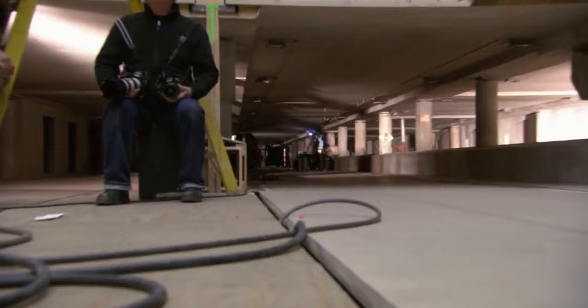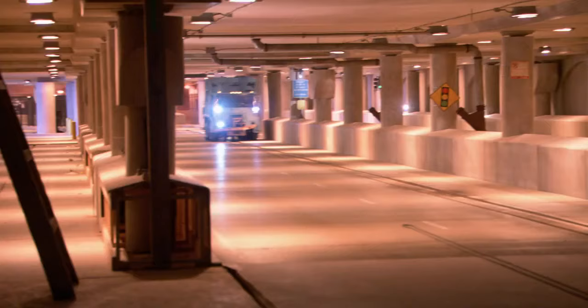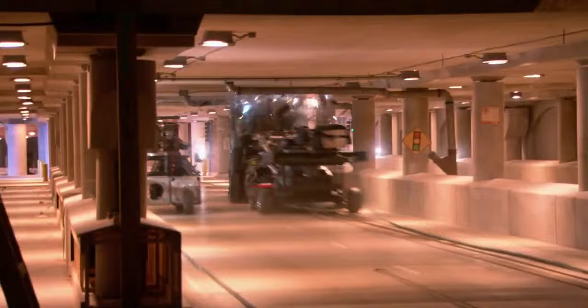They built this on a 140-foot-long stretch of one-third scale miniature lower Wacker set. Underneath it was a rod system which basically enabled us to travel the garbage truck and the tumbler at exact speeds that we could predetermine down the length of the set, and then we could smash them together.